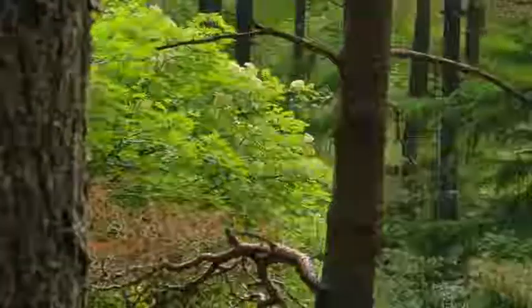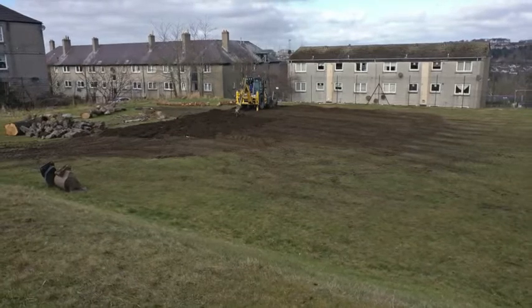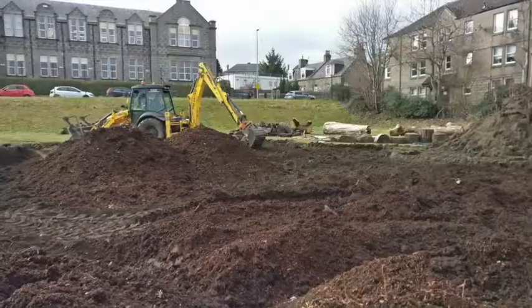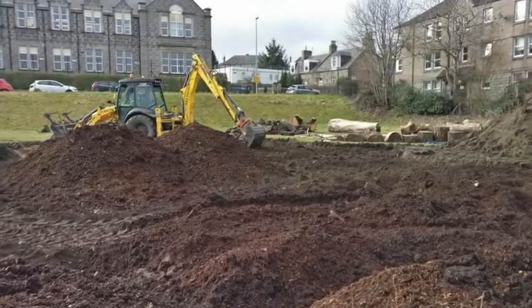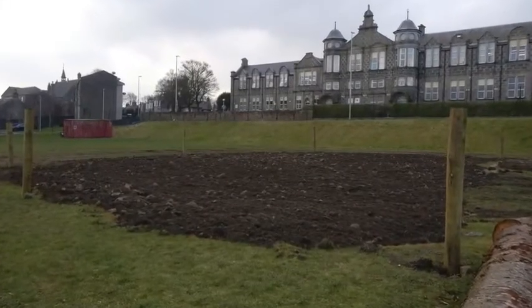So what will our forest look like? Our field ground's hard, covered in a thick grass mat which stops other plants growing. So the soil's been dug up and mixed with food to allow the tree sapling roots to grow deep and strong.